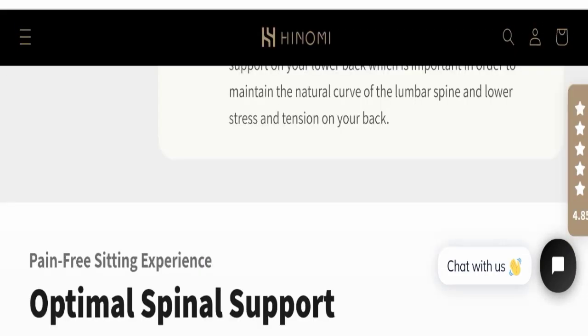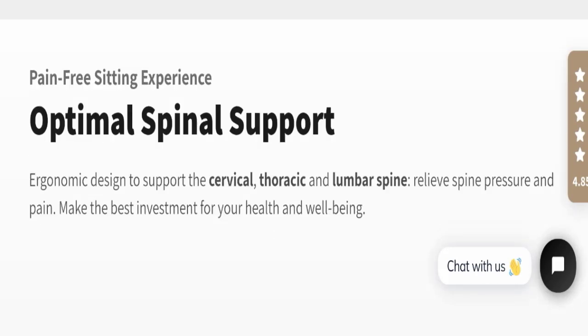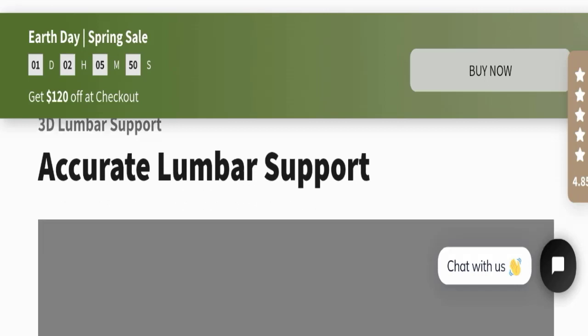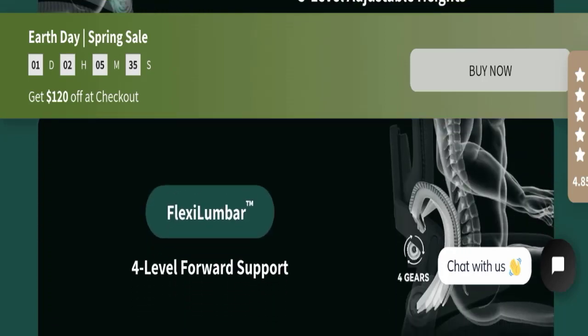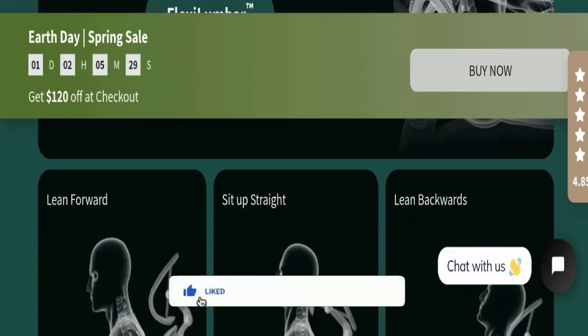The product has optimal spinal support which gives you a pain-free sitting experience. It has 3D lumbar support for accurate lumbar support. It also has 5-level adjustable heights and 4-level forward support — you can lean forward, sit up straight, and lean backward.